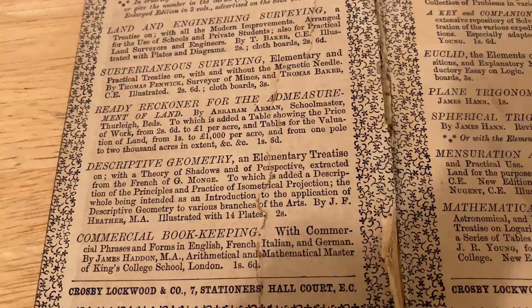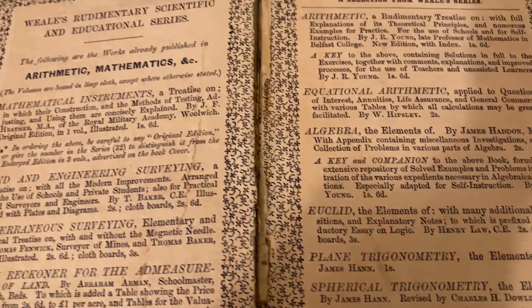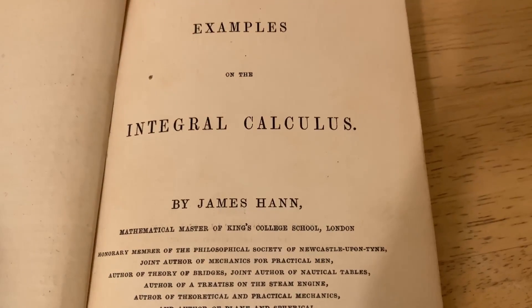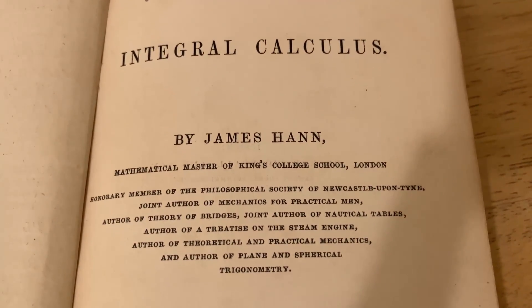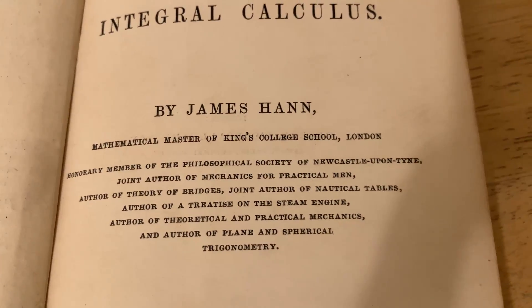Descriptive geometry, commercial bookkeeping — all kinds of topics, and they're all part of this series. Examples on the Integral Calculus by James Hahn, and he was a mathematical master of King's College School, London. What a cool title.